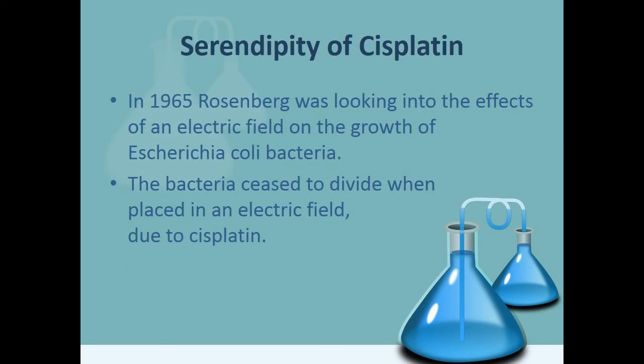In 1965, Rosenberg was looking into the effects of an electric field on the growth of Escherichia coli bacteria. The bacteria ceased to divide when placed in an electric field due to a compound formed by a reaction between the platinum electrodes and the solution containing the bacteria. Somehow the platinum conduction plates were inducing cell growth but inhibiting cell division. It was later deduced that the platinum species responsible for this was cisplatin.